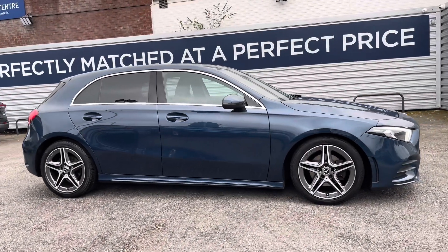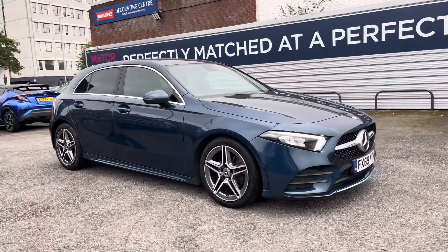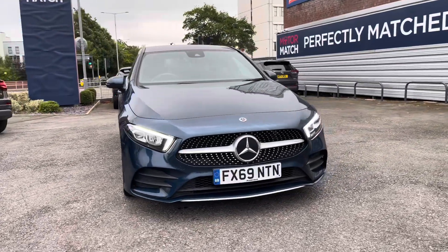Thanks for watching this walk around video of this Mercedes-Benz A180D AMG line. For more information please get in contact with a member of our sales team.